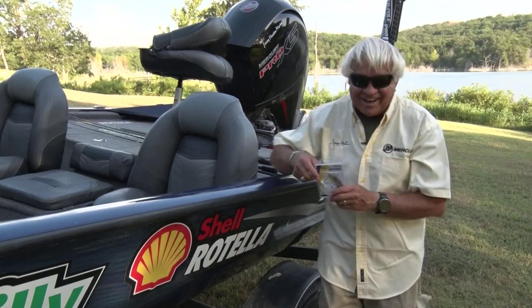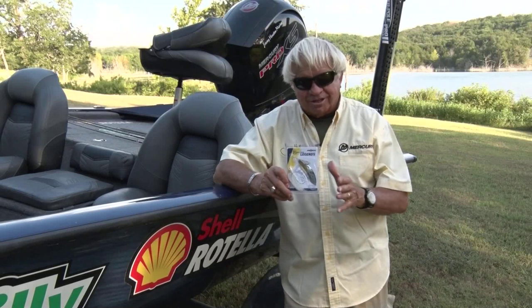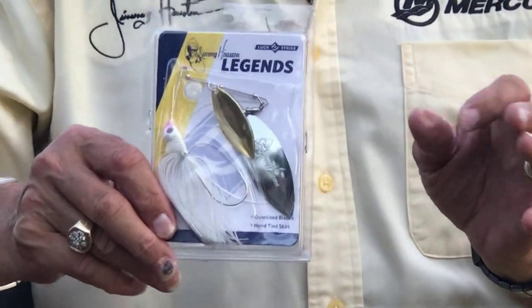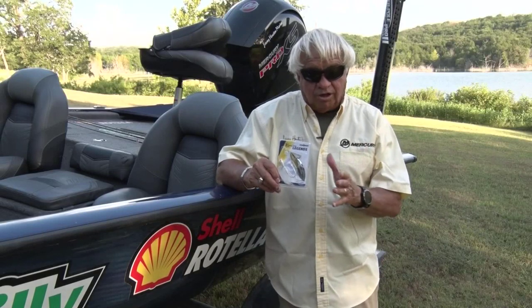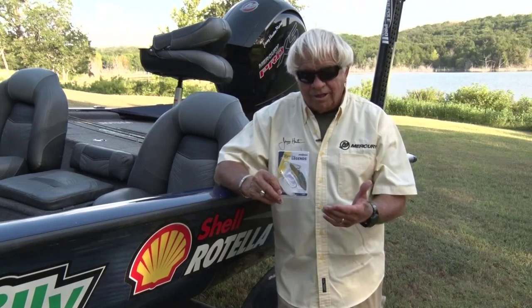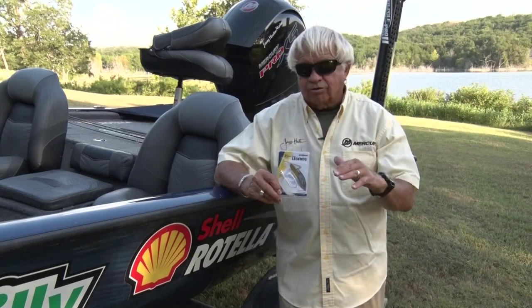Last but obviously not least is a Jimmy Houston Legend Spinner Bait. You hear me talk all the time about round blades creating more vibration, but this is definitely a time of year when you go with a willow leaf blade. A willow leaf blade is going to cast a lot of flash and look just like shad going through the water, putting out a lot of glitter. When you find those shad getting into the tail ends of pockets, this is probably your number one bait. You can catch them in the schools and around bridge pilings and boat docks, but it's probably better when those shad get to the tail ends of the pockets and big creeks.